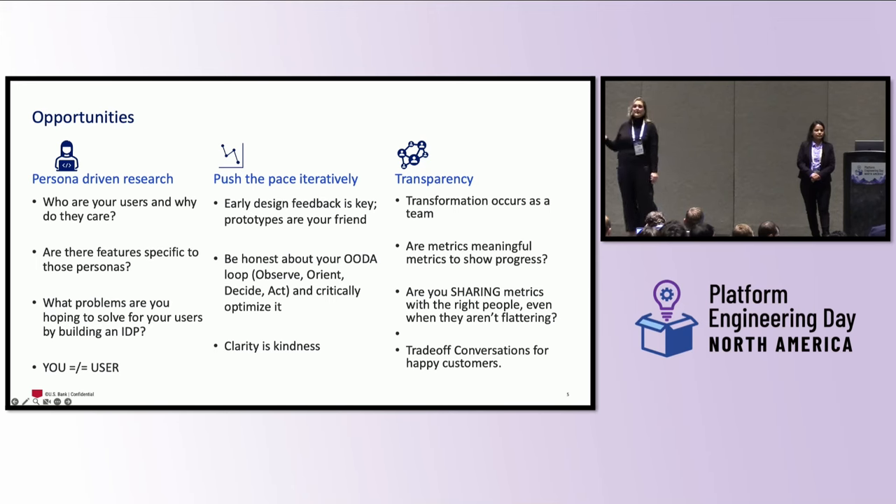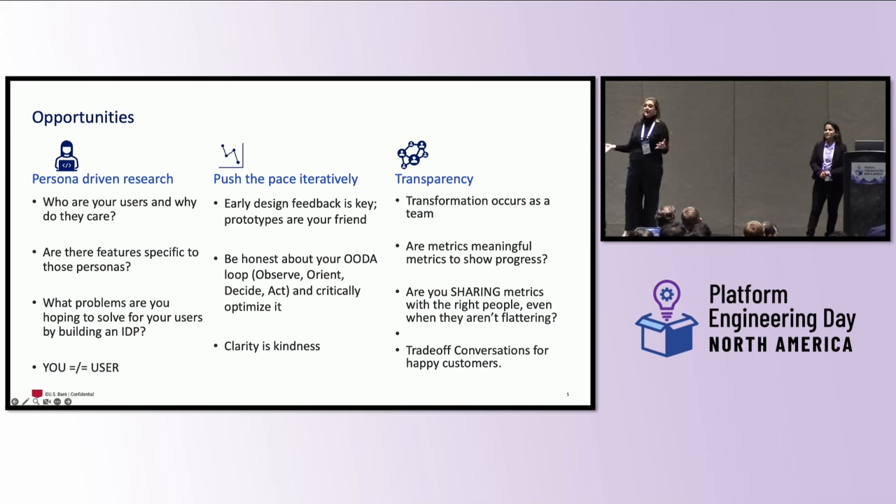I also want to talk about pushing the pace iteratively. I purposely chose not to say 'fail fast' — because while that's appropriate for digital products, when building a platform, we want to push the pace responsibly and respectfully, starting with early design feedback. Once you start rolling down that road with your design, it's a lot harder to roll it back than to change it at the beginning. Make sure prototypes are there — they're your best friend. And you need to be honest about your feedback loop, your OODA loop: observe, orient, decide, act — and critically optimize it. Do you have the right people in the room?